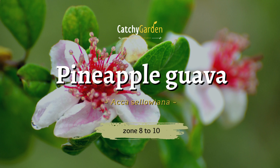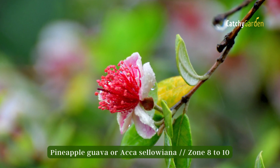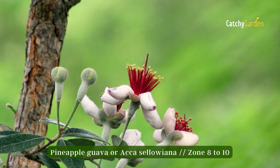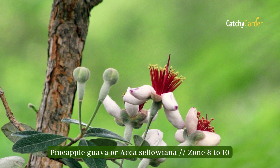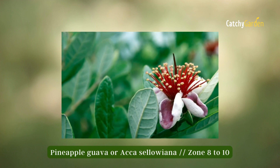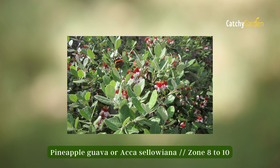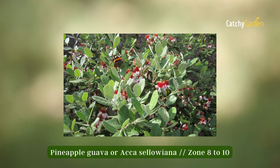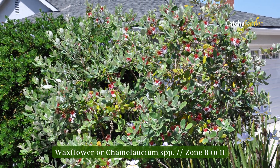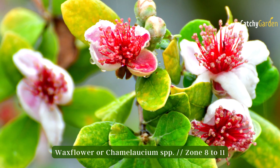Number five: pineapple guava. There is an evergreen plant called Acca sellowiana, also known as pineapple guava. It produces white flowers in late spring or early summer. This plant is notable for its dark green foliage and white, fragrant blooms with golden centers. Although it can survive in full sun, it does better in dappled light. Zones 8 to 10 are ideal for growing pineapple guava, while some cultivars can survive temperatures down to zone 7.